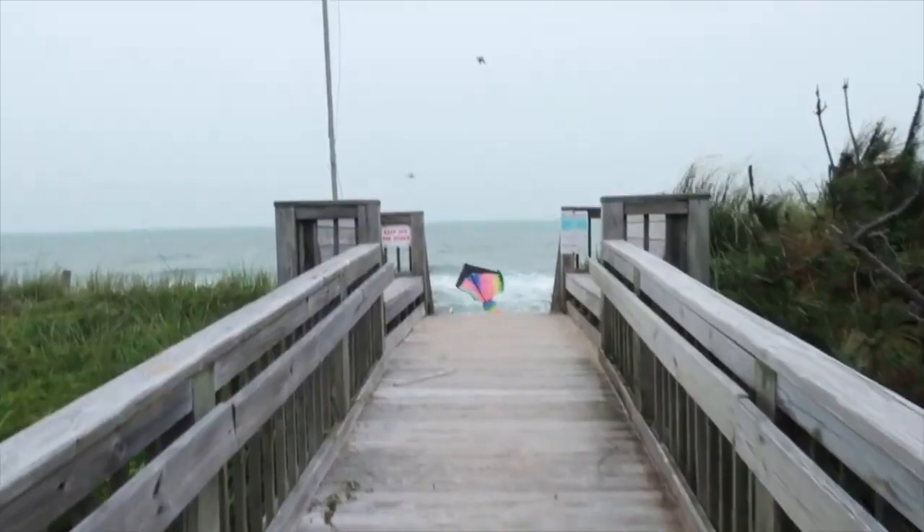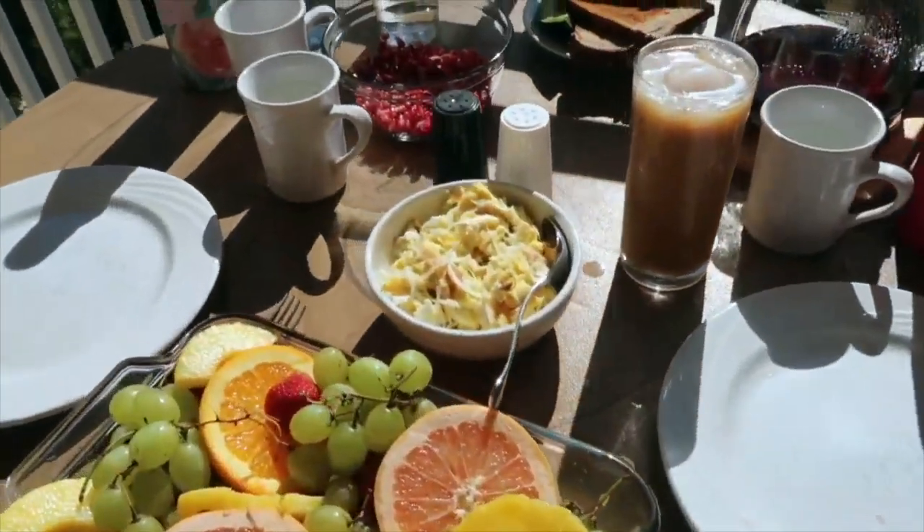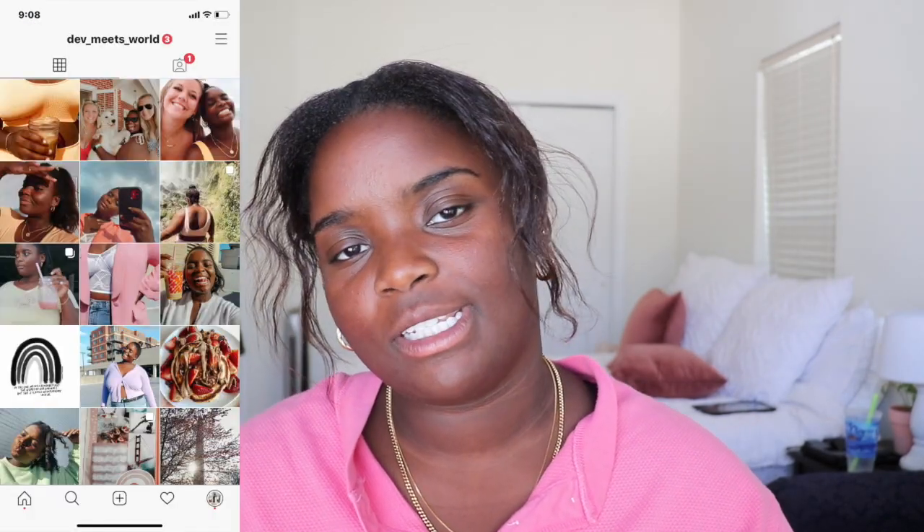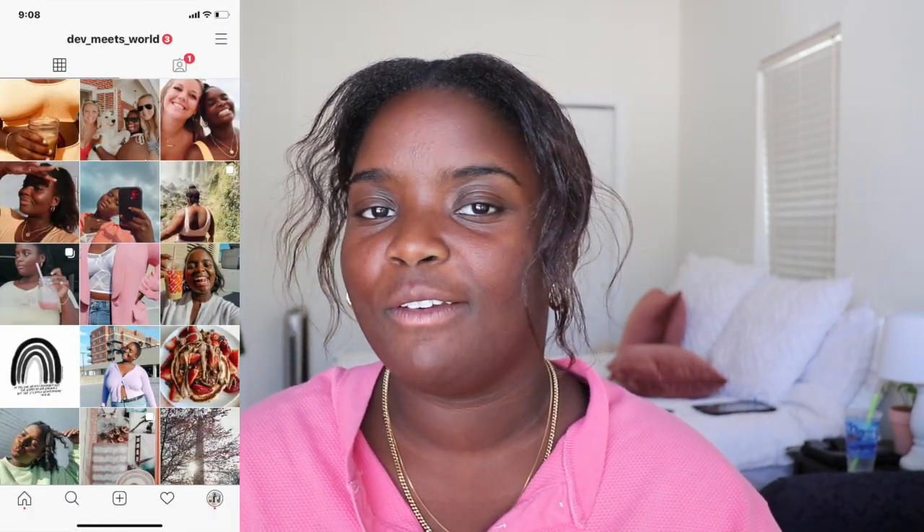Hello and welcome back to my channel. My name is Devon. If you're new here, today's video I am showing you guys my sweatshirt collection. I asked you guys what videos you wanted to see from me and I got this one a few times, so I am so excited to show you guys all of my sweatshirts.